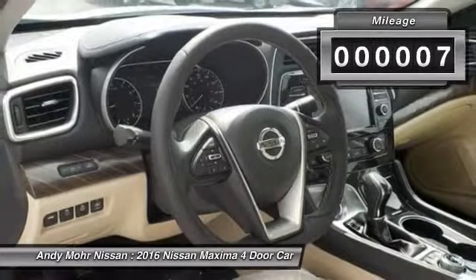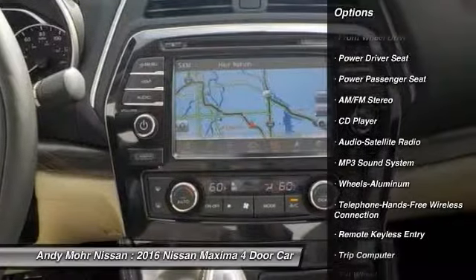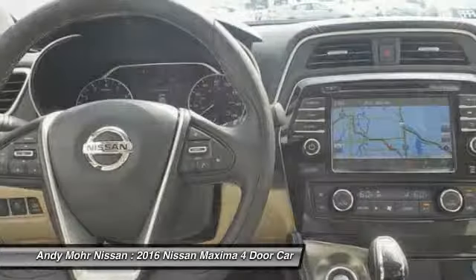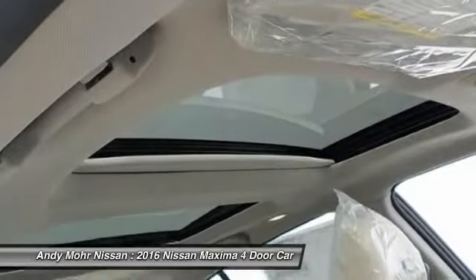Here are some of this vehicle's great options: traction control, navigation system, anti-lock braking system, power passenger seat, Bluetooth wireless data link for hands-free phone, HomeLink garage door opener, front air conditioning, power steering, aluminum wheels, and cruise control.